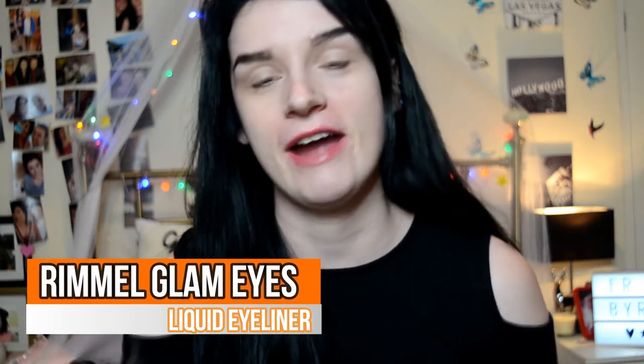Now moving on to eyeliner. When I wear makeup I wear winged eyeliner every single time because it's just like my signature look - I absolutely love it. The eyeliner I absolutely swear by is the Glam Eyes Professional Liquid Eyeliner by Rimmel London. This is seriously so good - I must have repurchased this at least ten times. I have never found a better eyeliner than this. So let's go ahead and do my eyes. This is going to be really hard to do on camera so I really hope you can see what I'm doing - just bear with me.